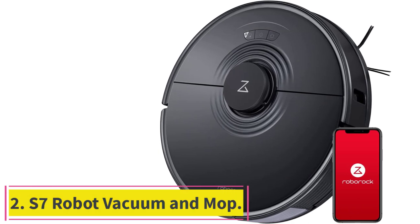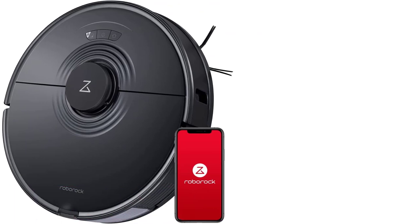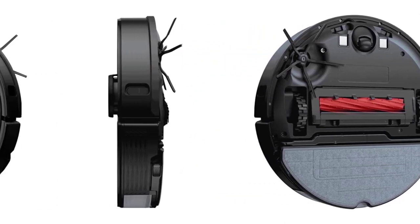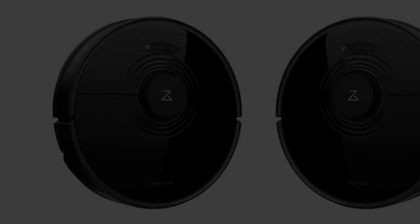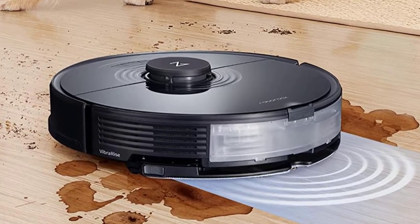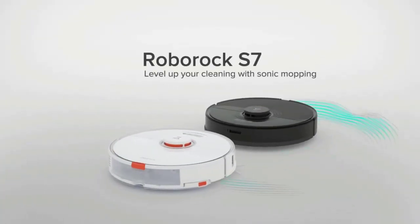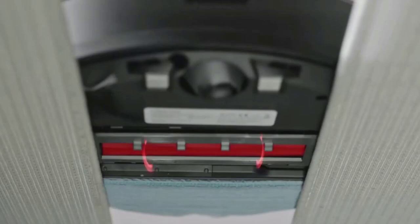Number 2: the Roborock S7 Robot Vacuum and Mop. The Roborock S7 is the first robot vacuum that vacuums and mops at the same time. Conveniently, it can even detect carpet and will automatically lift its microfiber mop pad out of the way when approaching carpet or rugs. I tested the Roborock in a 2,500 square foot home and was surprised that the vacuum could clean my entire floor plan in a single charge. If you live in an even bigger home, the Roborock is smart enough to return to its dock to charge and then resume cleaning where it left off.